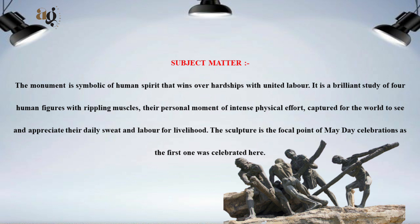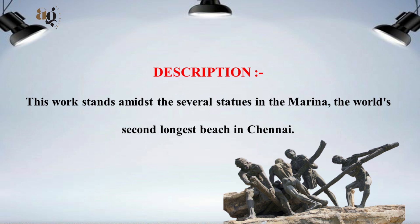This sculpture is the focal point of May Day celebrations, as the first one was celebrated here. This work stands amidst several statues in the Marina, the world's second longest beach, in Chennai.